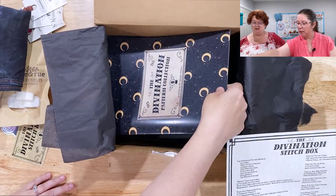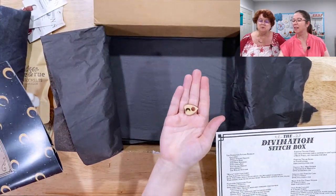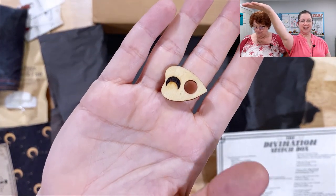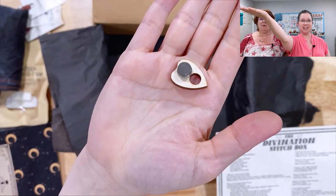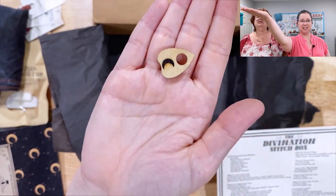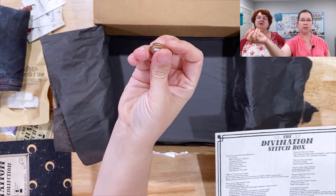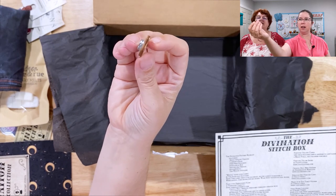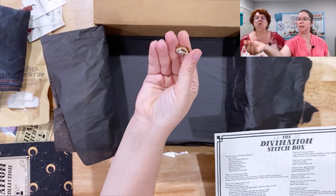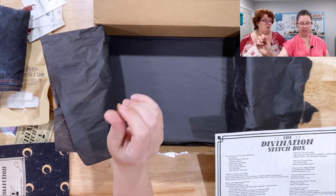This must be the divination pattern booklet. Look at this — it's a needle minder. Oh, it's a planchette needle minder. That is adorable! It's wood — probably laser etched. The little moon is etched on there. Cool.